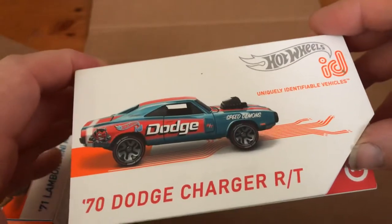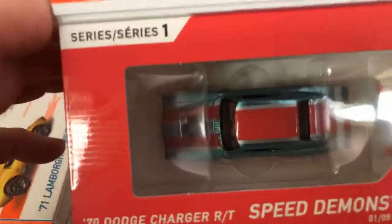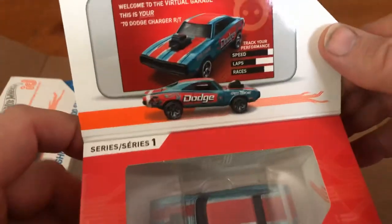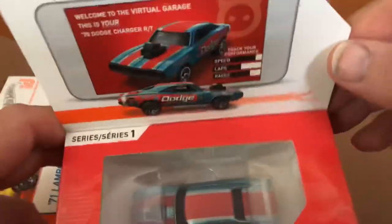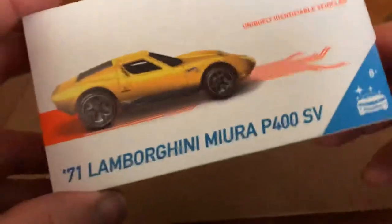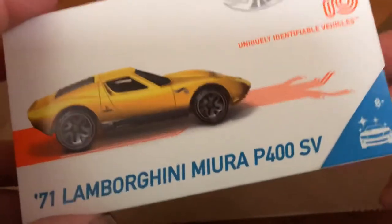This is the second favorite that I picked up — when I saw it in the picture — the Dodge Charger R/T. I think what I'll do is wait until I get the other one I'm still waiting for, then take these all out in a separate video. But right now, just a brief show. And this is my favorite — the one I really wanted — the '71 Lamborghini Miura P400 SV. I believe this casting is only out in the ID series.